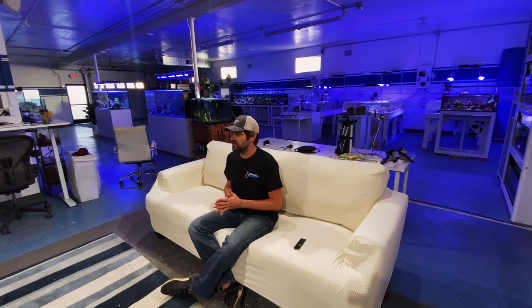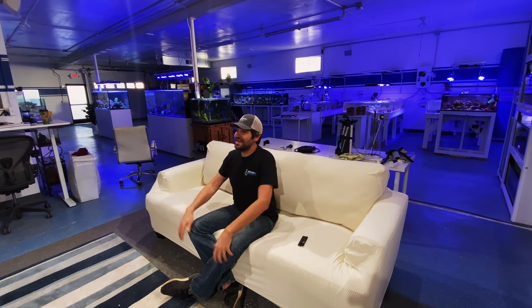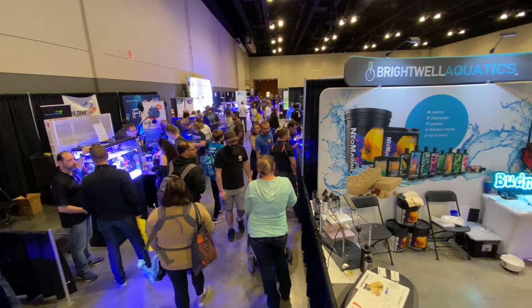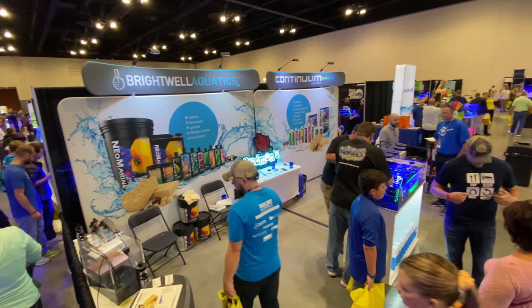Chicago has always been kind of a unique scene, a specific market. I remember traveling to Chicago a lot more in the past and the things I would find there were really different from what you'd find in New York, California, or Florida. So it's really cool to see the Chicago reef aquarium scene get its own Reef-a-Palooza. I flew in that morning and showed up right when everything was popping off, but I waited to shoot until the crowds thinned out a little bit because there were a lot of people there.